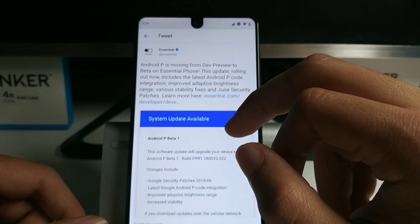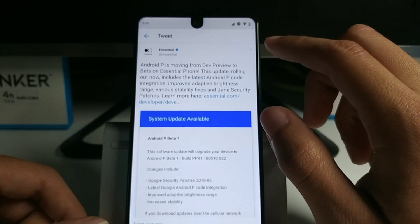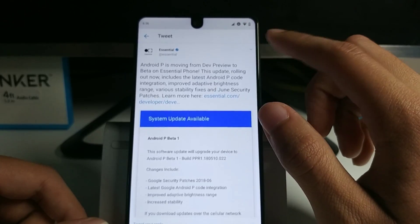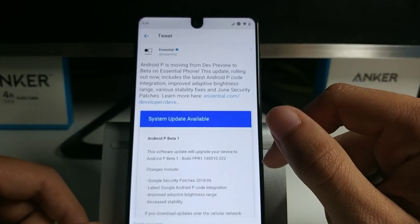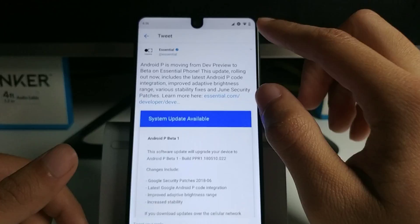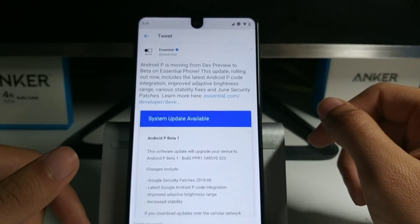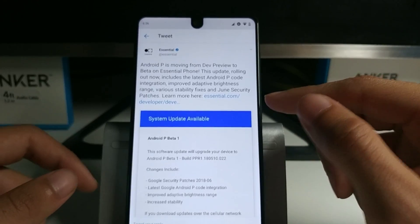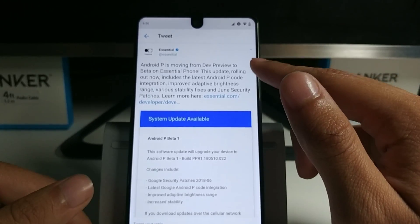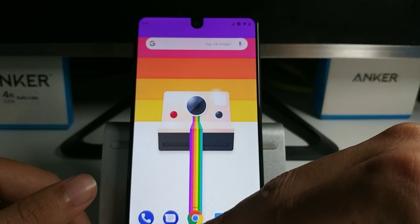I noticed some of the icons came back. When I was on 8.1 I had unchecked some icons so they wouldn't show up — there's a setting when you hold down on the settings gear and it gives you options. They wouldn't show back up on the last update, but on this one now they all show up, which is pretty cool.